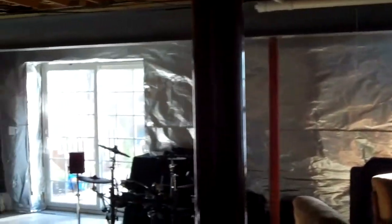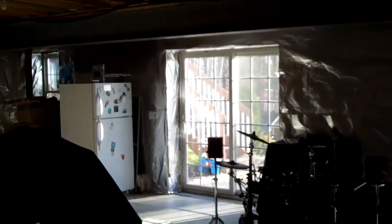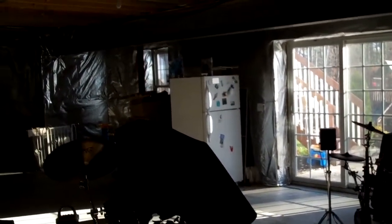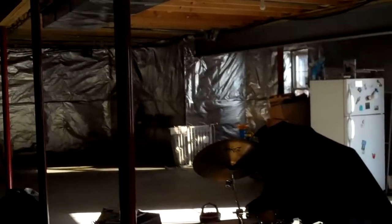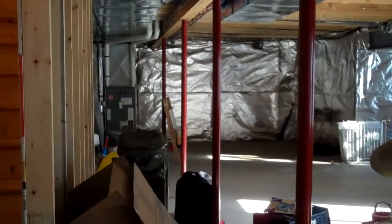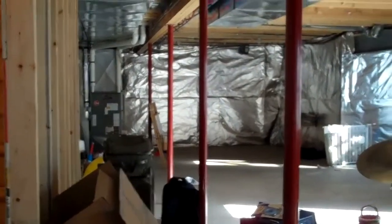We're in the basement — this is a walkout basement. You've got a six-foot patio door and two full-size windows, and a very big footprint. You could finish this and have a large entertainment room down here if you'd like.